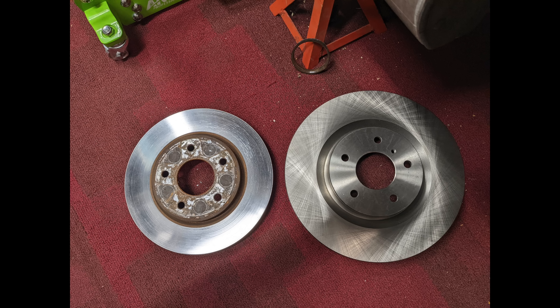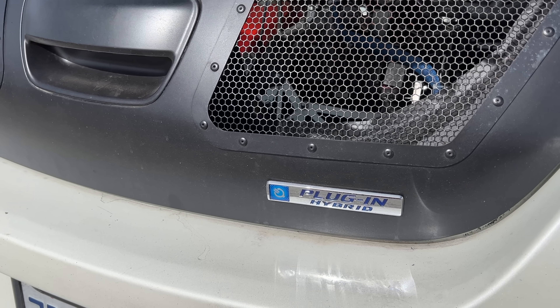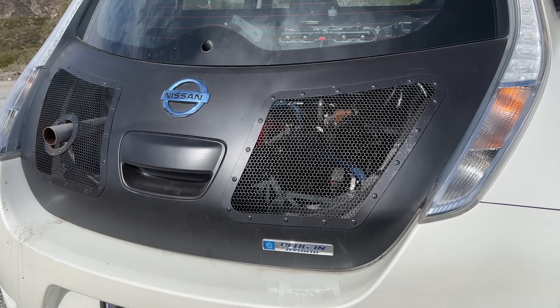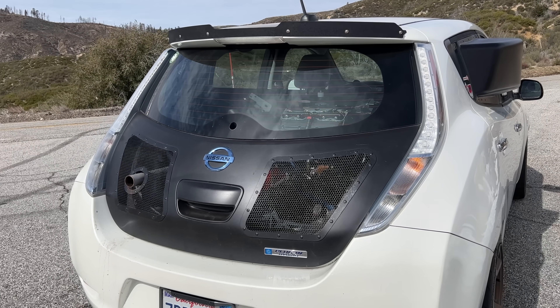Outside of purpose-built race cars, this might be the fastest accelerating Nissan Leaf in the world, and it's almost definitely the best at slowing down. With all those sad junkyard parts added together with the wizardry of engineering and fabrication, what you end up with is 280 horsepower of all-wheel drive that sounds and drives like no other car in the world.